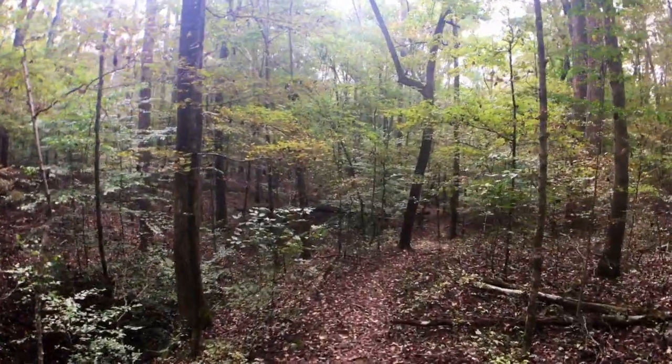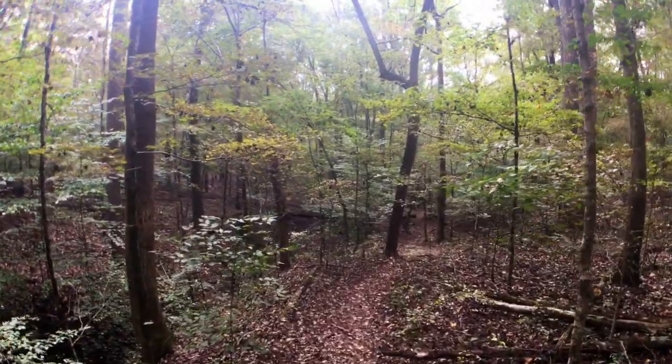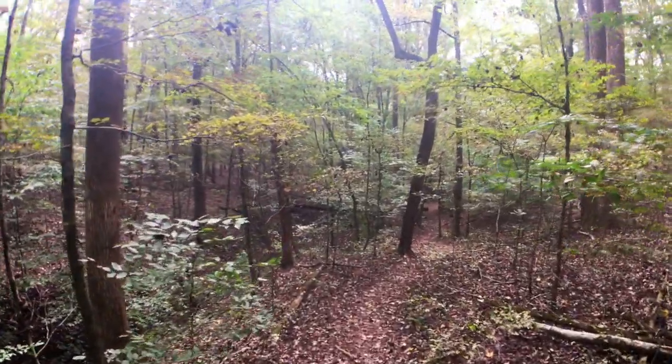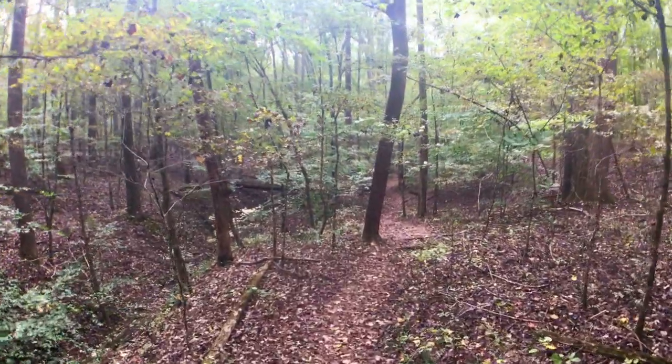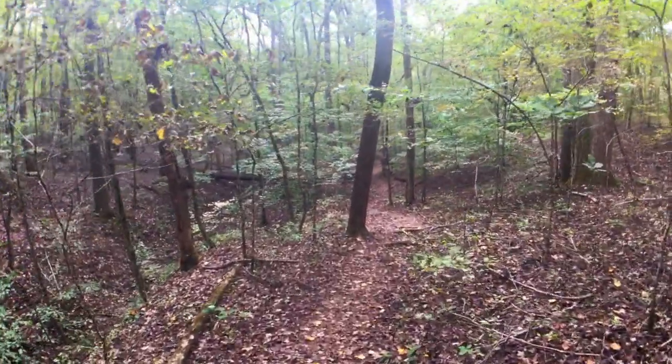If you're really looking for some solitude, this is a good trail. School's in right now. It's probably going to rain in a minute because the temperature just drastically dropped all of a sudden. It's kind of nice — all I can hear is the wind blowing.